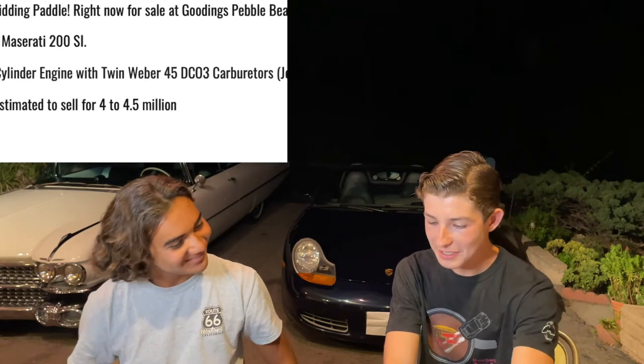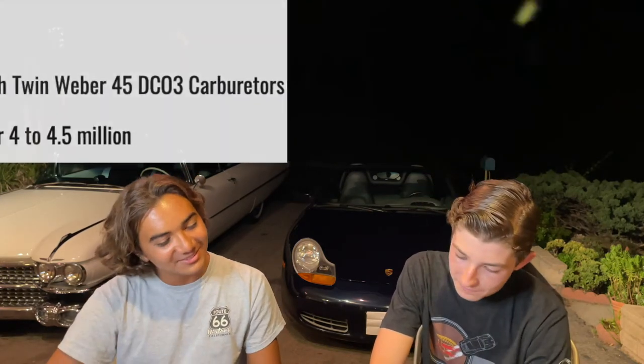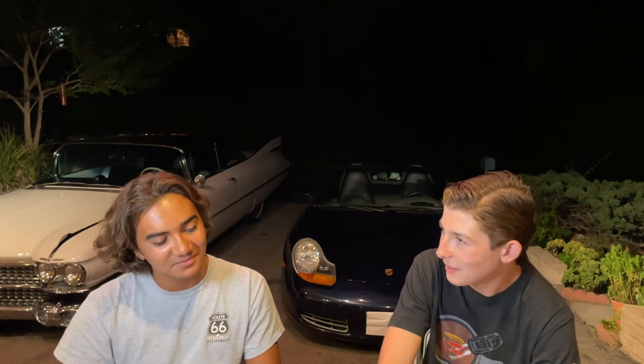With twin Weber 45 DCO3 carburetors. Joey, what is DOHC? That's DOHC inline four-cylinder. What is DOHC? I always see it in cars but I don't know what it is. Dual overhead cam. Ah, that's what it stands for.